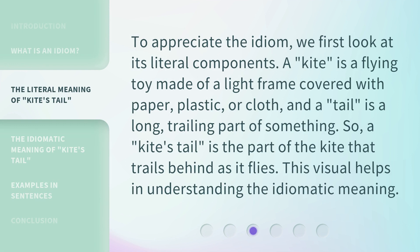To appreciate the idiom, we first look at its literal components. A kite is a flying toy made of a light frame covered with paper, plastic, or cloth. And a tail is a long, trailing part of something. So a kite's tail is the part of the kite that trails behind as it flies. This visual helps in understanding the idiomatic meaning.